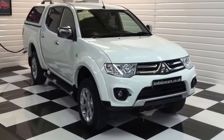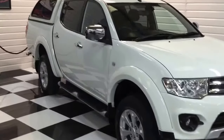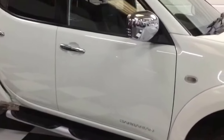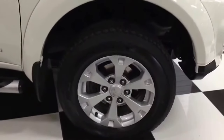Now I'm just going to walk you around the L200 Barbarian, automatic gearbox, really lovely condition throughout. I think this one's just been used as a car. We took it in part exchange. We'll start here at the front and I'll carefully show you around.